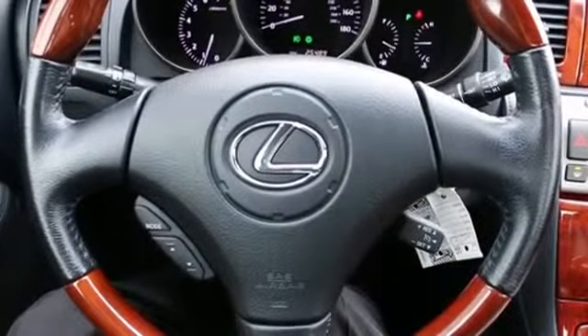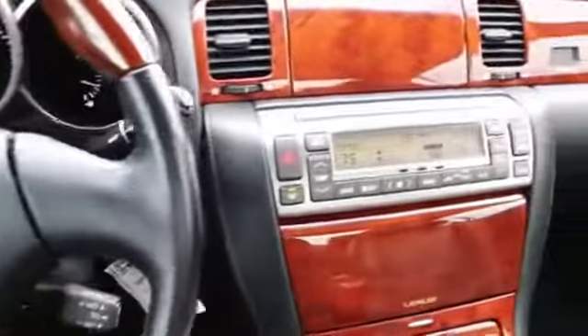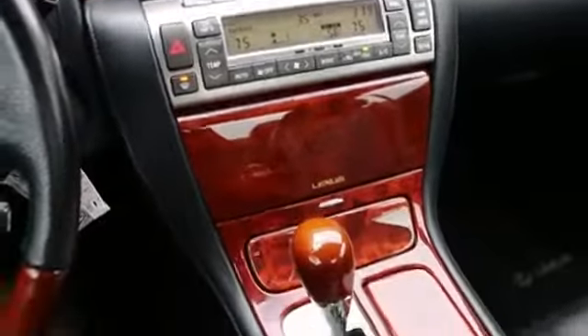Hello, Joe here from Infinity of Tacoma. I'm here to tell you about this absolutely stunning 2008 Lexus SC430 retractable hardtop convertible that we have for sale.